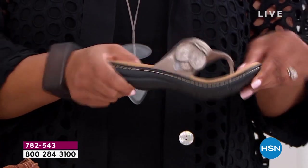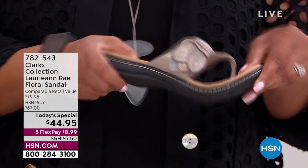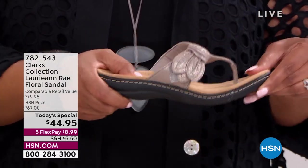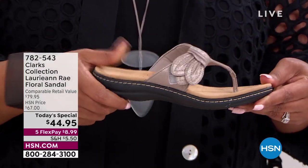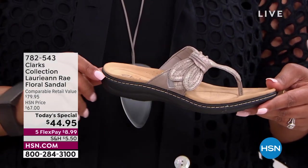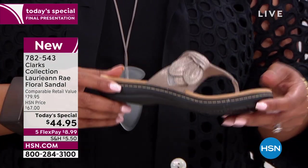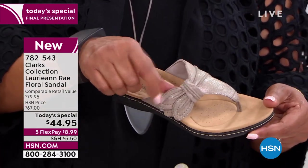Look at this flexibility right out of the box. You don't have to wear these several times before they feel comfortable — right out of the box you have this flexibility. That stitching? That is the sign of a very expensive sandal. That contrast stitching is beautiful. And that's the beautiful floral design.